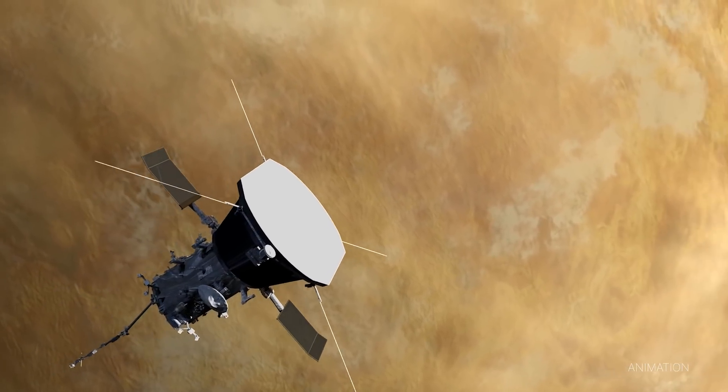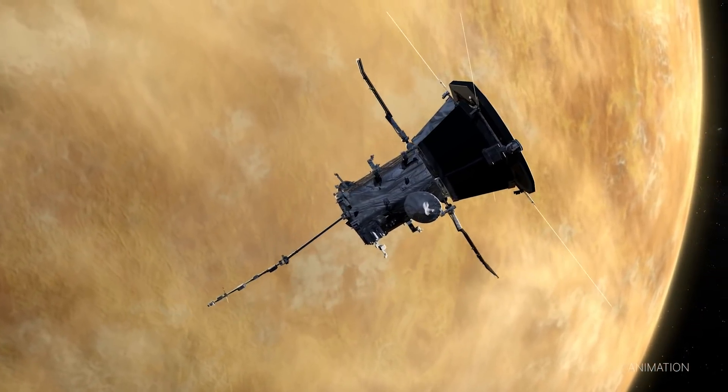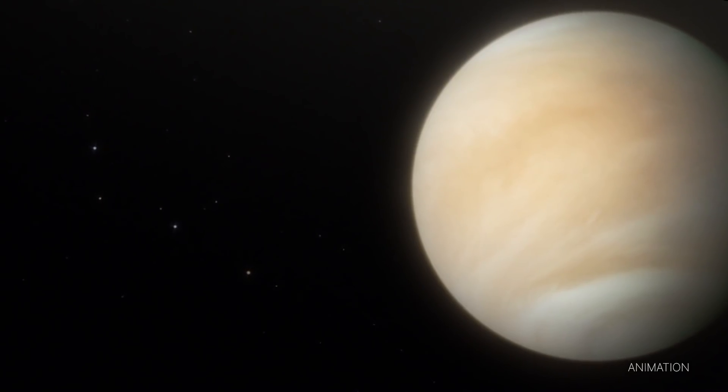These images can help us learn more about the evolution of Venus, which has been referred to as Earth's twin.